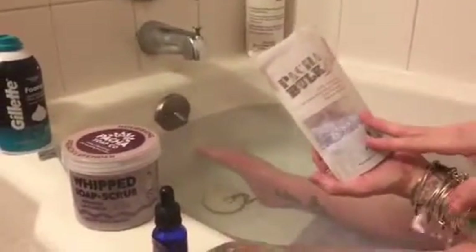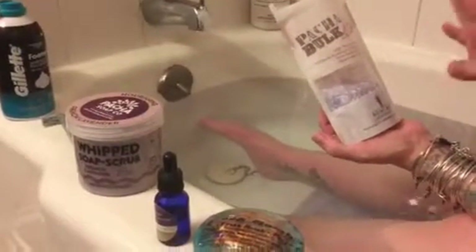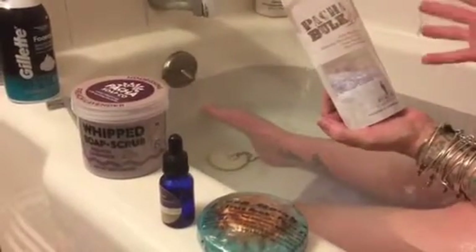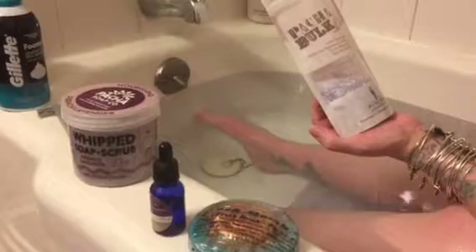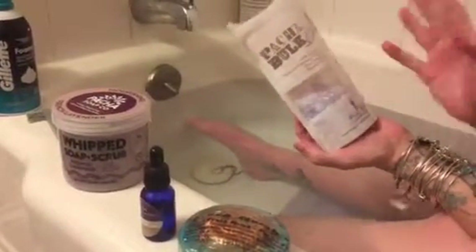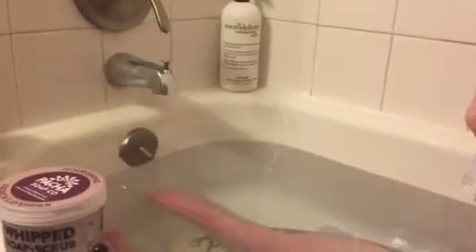This one is specifically lavender, and tonight my biggest thing is I just really want to relax. One of the things that really helps you relax before you go to bed is using lavender — it is a wonderful smell, very calm and smooth, and it really allows you to relax. I used a little bit of this earlier, just kind of sprinkled it in right before my bath.